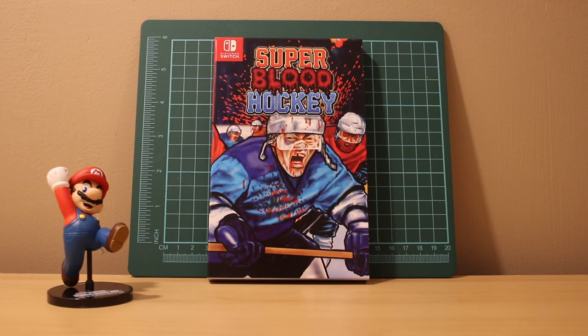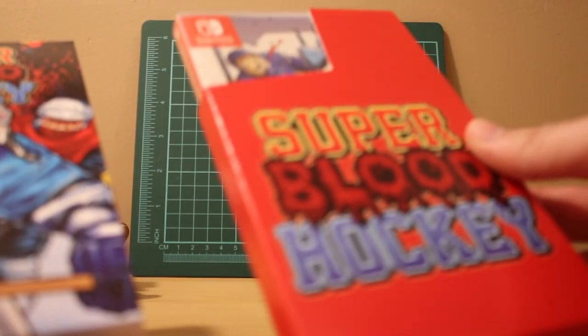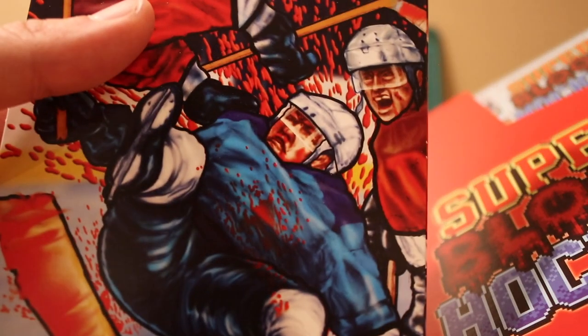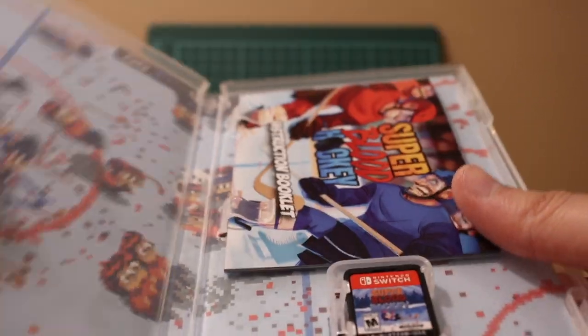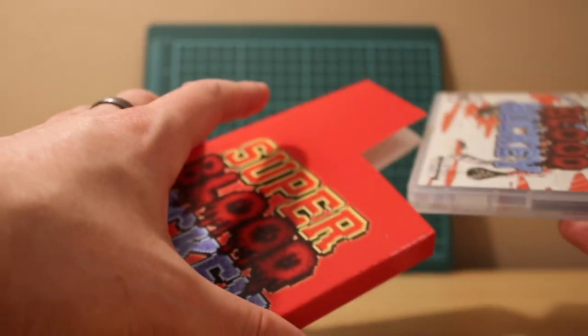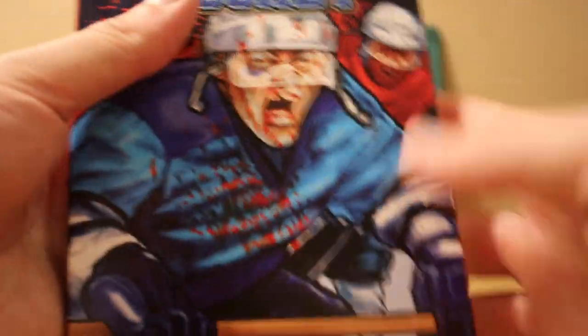This next game was recommended to me personally by Roy as I stopped by his store. It has some cool fan service - comes in a retro sleeve protector with super sick artwork. It's an ultra violent retro-bit style hockey game with blood all over the ice where you beat the crap out of people - really fun local multiplayer. I played it for about an hour and had some really good fun. Adding a rare game to my collection is always good times. It's called Super Blood Hockey.